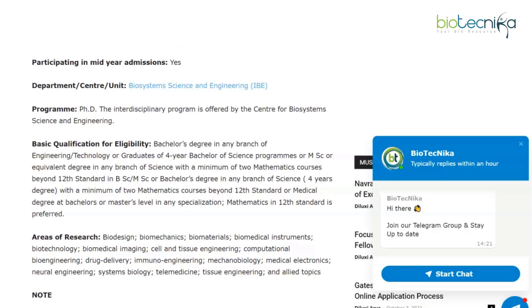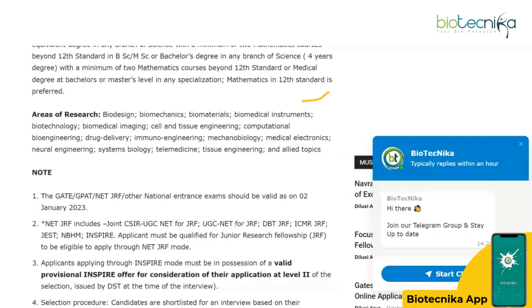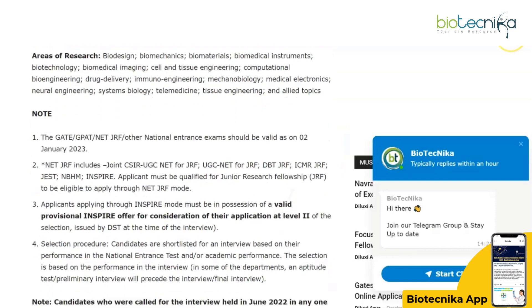Alternatively, an MSc or equivalent degree in any branch of Science with a minimum of two Mathematics courses beyond 12th standard, or a medical degree at Bachelor's or Master's level in any specialization — Math in 12th standard is preferred. The areas of research include biodesign, biomechanics, biomaterials, biomedical instruments, biotechnology, biomedical imaging, cell and tissue engineering, computational bioengineering, drug delivery, and immunoengineering. This is an interdisciplinary area, so if you're interested and eligible, do consider applying.